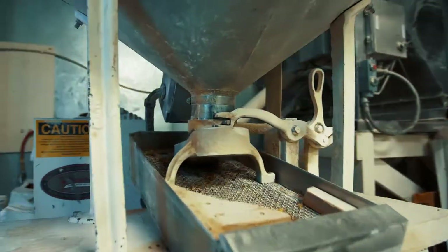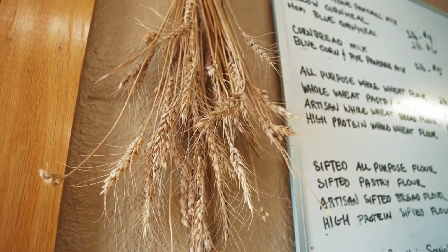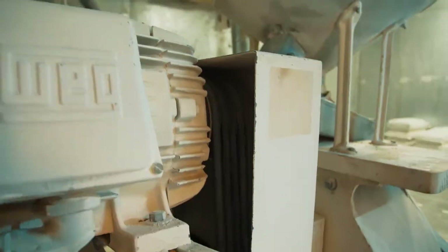We are a small, organic-certified, and locally-sourced stone flour mill. We buy our grain primarily from Driftless Area Family Farms, who we've been with since the beginning.